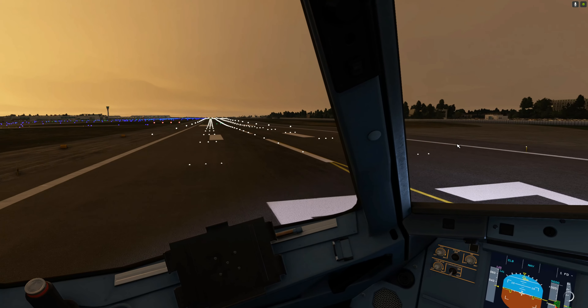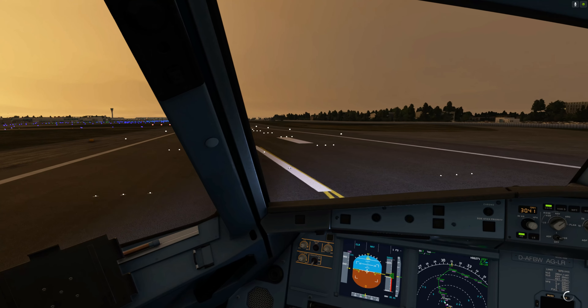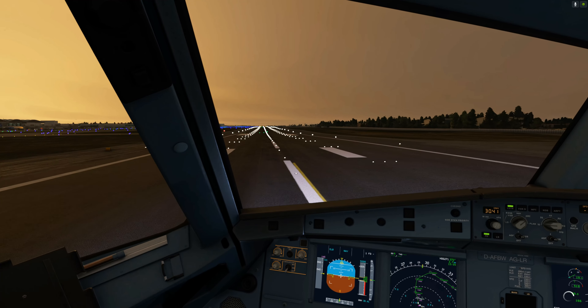It's helicopter Rescue 116. Rescue 116, Tower. Rescue 116, we have no joy raising. Before takeoff: load transponder, traffic advisory.